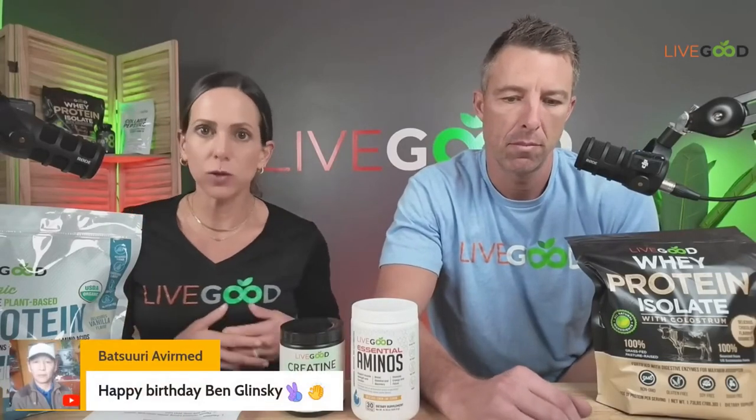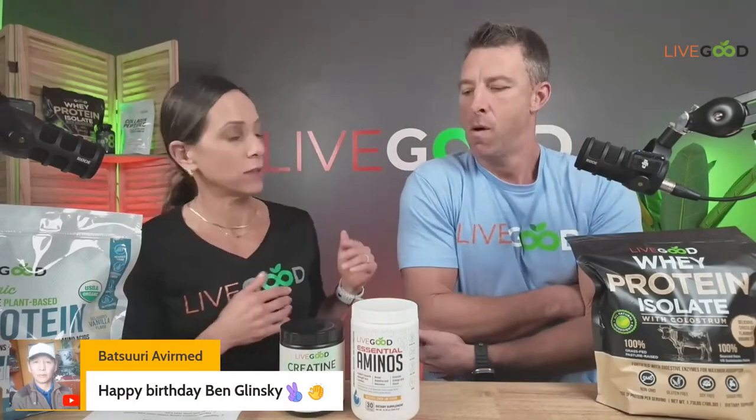Hello everyone, we are live — good morning, good afternoon, good evening, whatever time it is that you're listening to this. Thanks so much for joining us today on our Monday Zoom where we take a health topic and run with it. Happy birthday to our CEO Ben! If you haven't subscribed to our channel already, please subscribe, leave comments, and like our videos — it really helps us. We do these every Monday, and you can go back and watch previous ones.